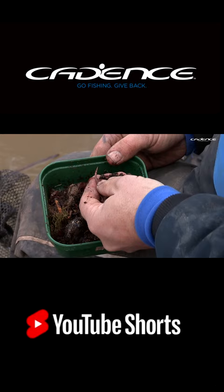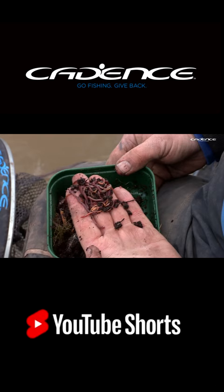The other critical bait that I simply wouldn't be without is these little redworms. I keep a wormery at home so I've got a constant supply. And they seem to work in all conditions, especially when the river's coloured like this.